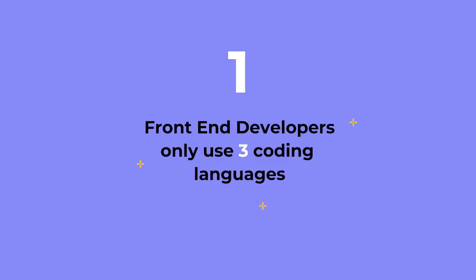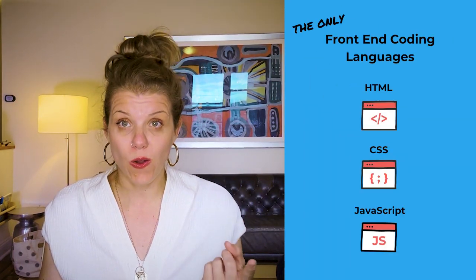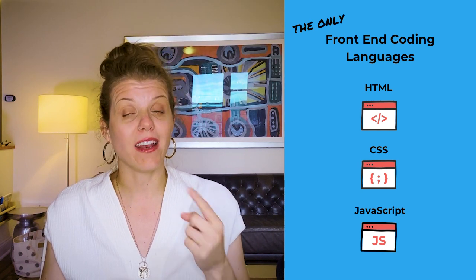Reason number one: front-end developers only code in three coding languages. It is estimated that in the history of humankind there have been something like 10,000 coding languages, but the good news is that if you want to be a front-end developer you only need to know three of them — HTML, CSS, and JavaScript — because those are the only three coding languages that can be used on the front end of websites.